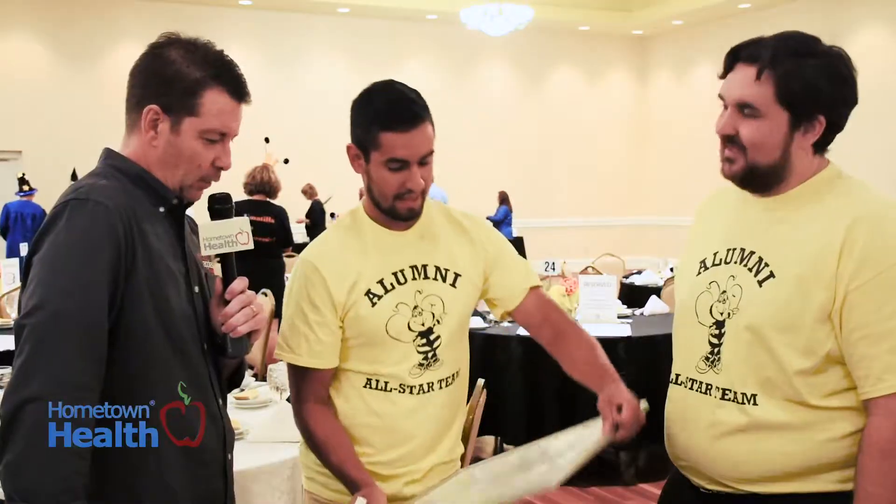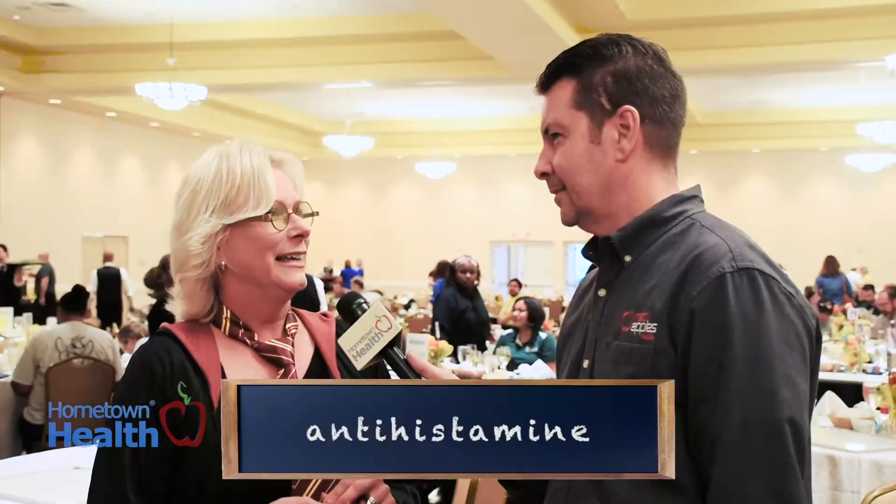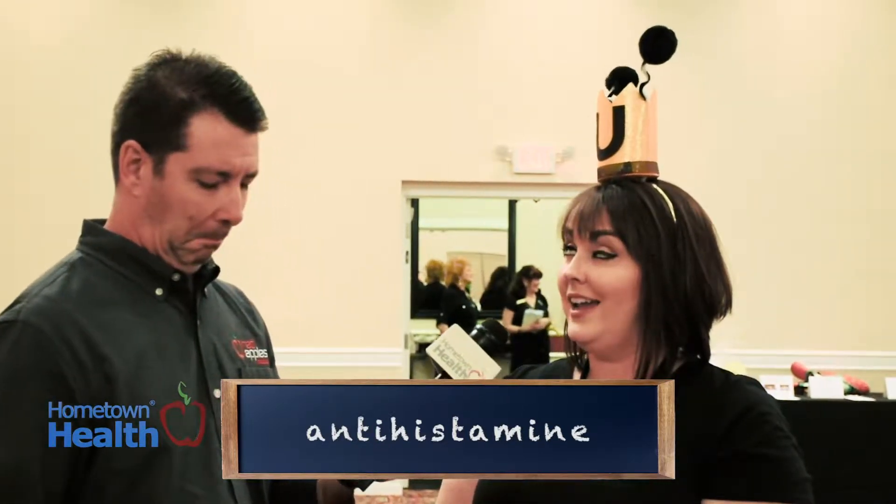Can I use the board? Is that gonna help you? It will help me — go grab the board. A-N-T-I-H-I-S-T-A-M-I-N-E. Hold it up so the camera can see it. A-N-T-I-H-I-S-T-A-M-I-N-E. You are correct! Two for two. We're on a roll.